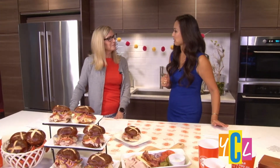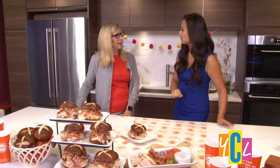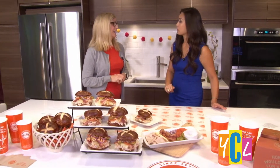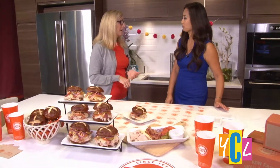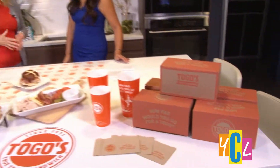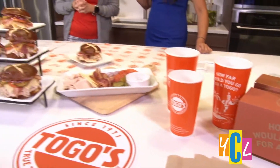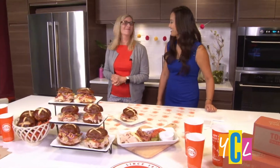What are you excited about for Togo's coming up? You've got the new design, the new sandwich, the food — just refreshed and re-energized, and hoping that folks will come in and give us a try. And with the holidays coming up, you guys do catering? We do catering, yes. You can order online. We have catering trays and box lunches. Thanks so much — togos.com for all the information. Thank you.